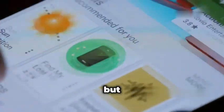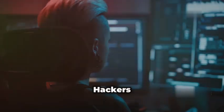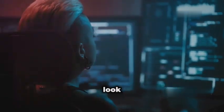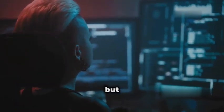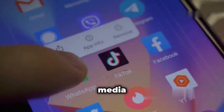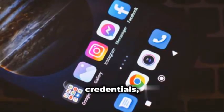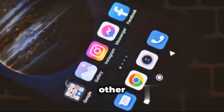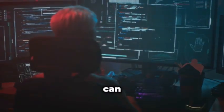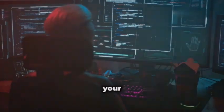We all love a good app, but be careful — not all apps are created equal. Hackers are creating fake apps that look and feel like the real deal, but they're designed to steal your information. These cloned apps often mimic popular social media platforms, banking apps, or even games, tricking you into entering your login credentials, credit card details, and other sensitive information. Once they have your data, they can drain your bank account, make unauthorised purchases, or even steal your identity.